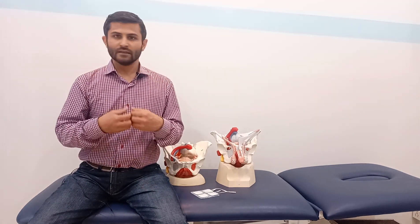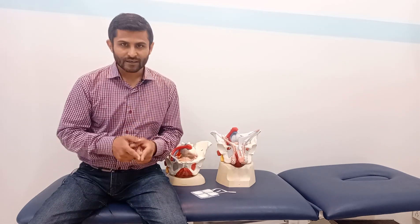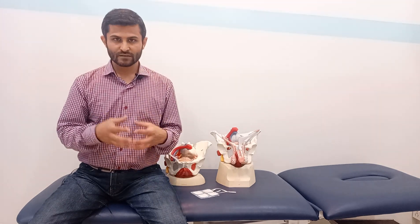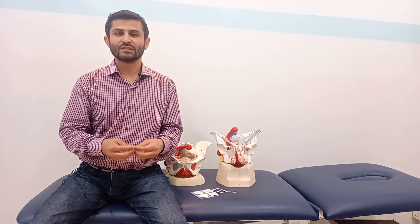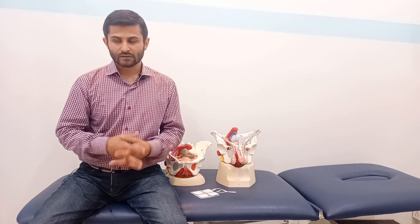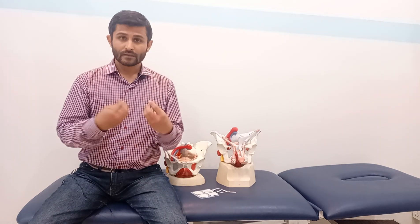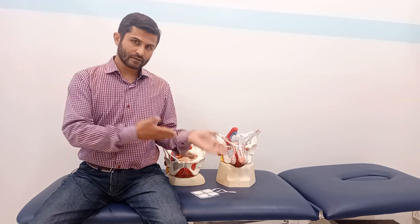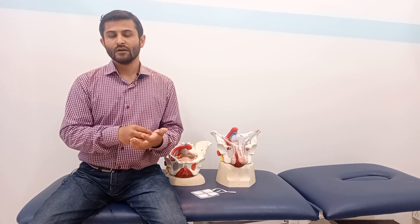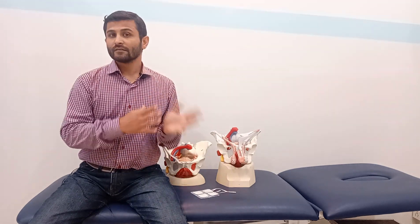If you follow these guidelines, even on day one you are going to observe a noticeable difference. There are various ways to quantify the improvement. The easiest is to ask your patient to hold the contraction of the pelvic floor muscles and note the time. After the therapy, the patient performs the same test and if there's a difference, they can report it. In my personal clinical experience, it works like magic.